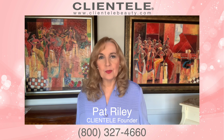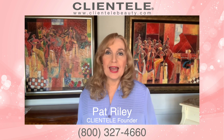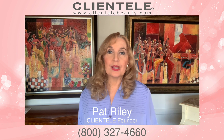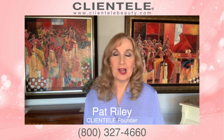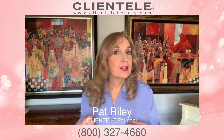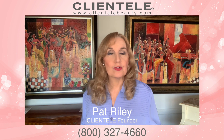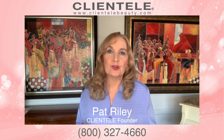Lots of our customers write to me and tell me how great they feel with the Clientele Daily Nutrients. They also write about their skin looking better, their hair looking better, and their hair growing so much faster that they have to go to the salon more often. I've noticed the difference myself — my hair has gotten so much longer, and it just continues to grow because of the Clientele Daily Nutrients and the vital factors.